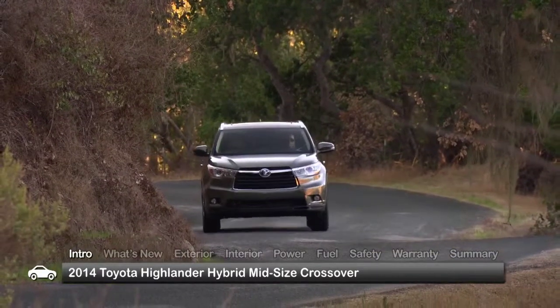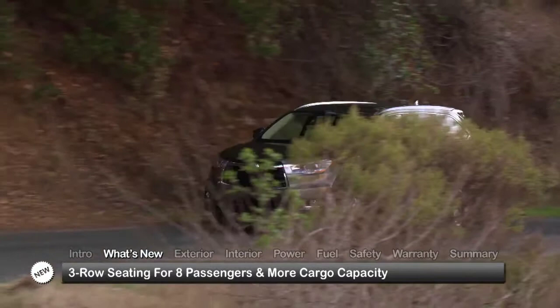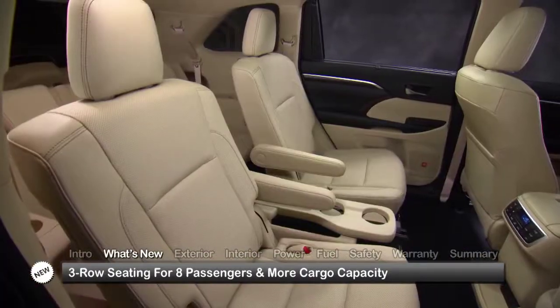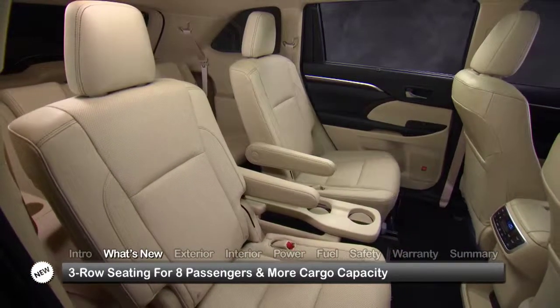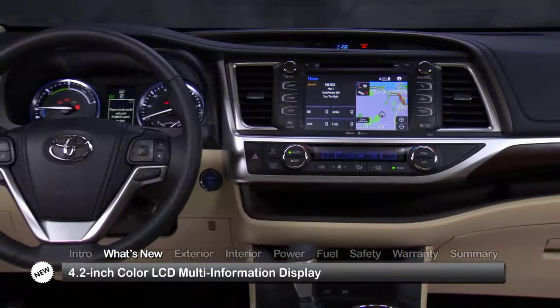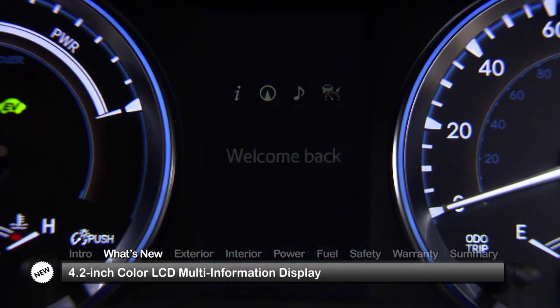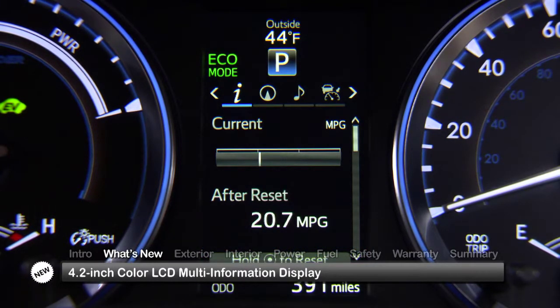The midsize crossover is available at the top-rated limited trim level. Fully redesigned for 2014, the Highlander Hybrid now offers three-row seating for up to eight passengers with increased cargo capacity and driver convenience upgrades, including a new instrument cluster featuring a 4.2-inch LCD multi-information display.